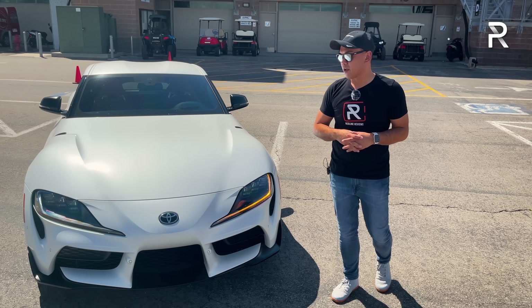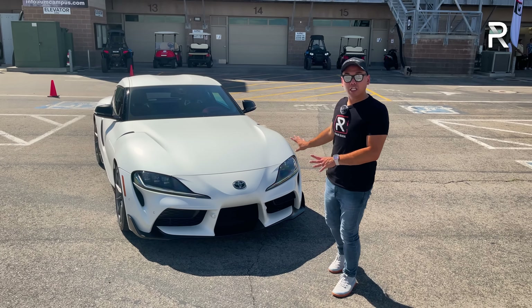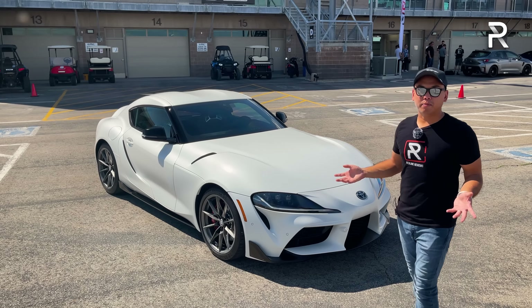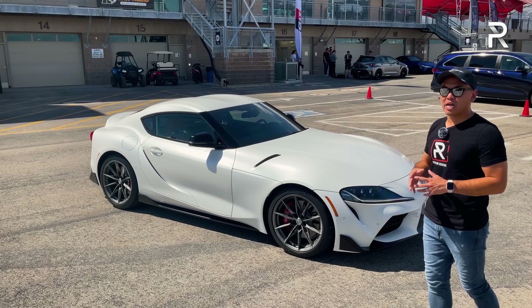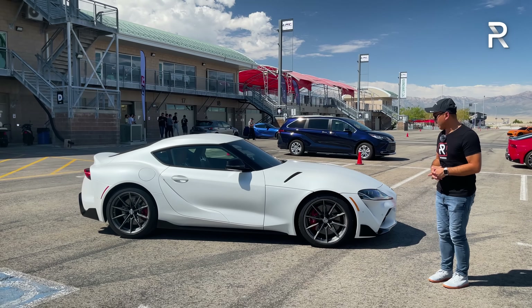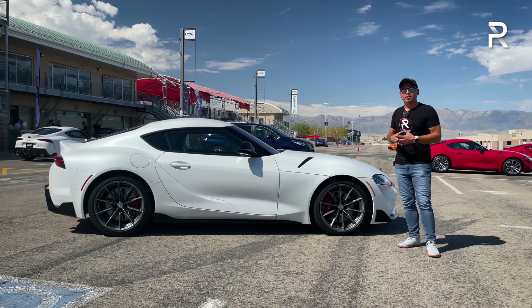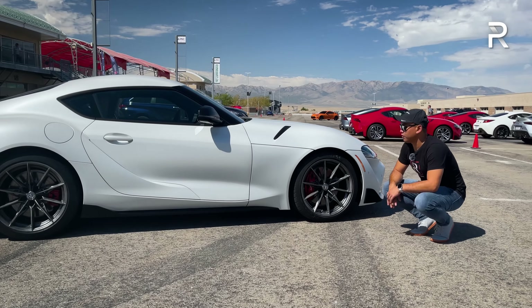I think they should have done that from the factory. This matte finish paint is about $1,700 more. It definitely looks good, but matte finish paint comes with certain compromises — you'll have to hand wash the vehicle, and bird droppings can ruin the finish, so take care of that almost immediately. The side profile hasn't really changed. The Supra is about the same size as a 718 Cayman and the new Nissan Z. Remember, this is built off the BMW cluster architecture, shared with the BMW Z4 convertible. There's still only a coupe version of the Supra — if you want a convertible, go buy the BMW.